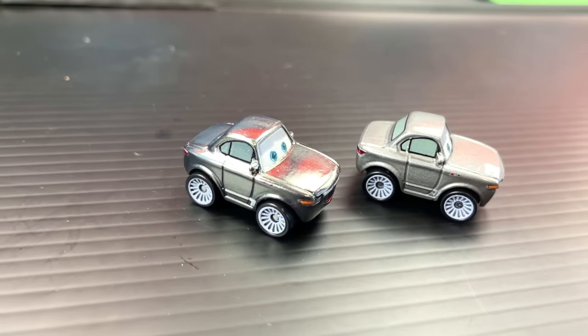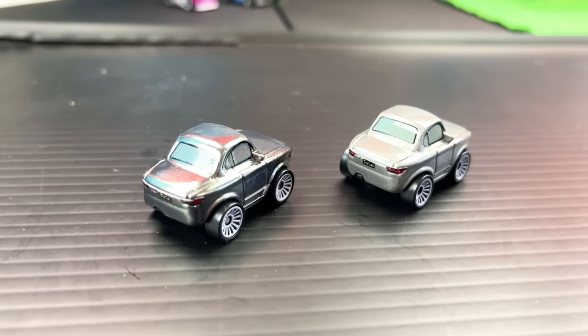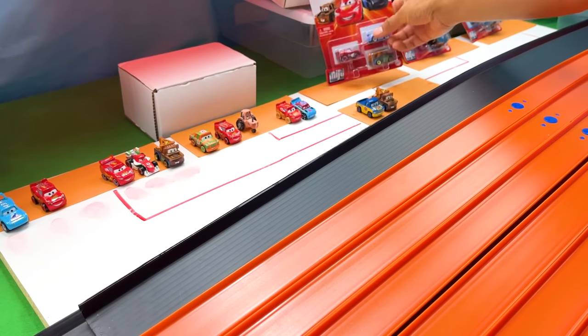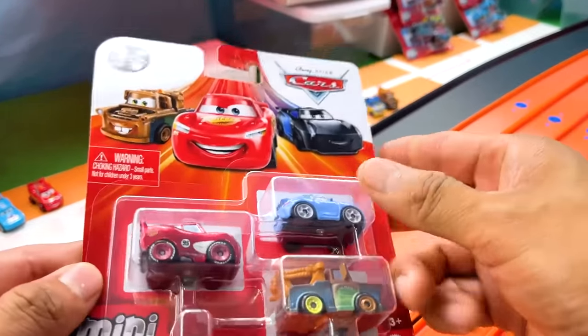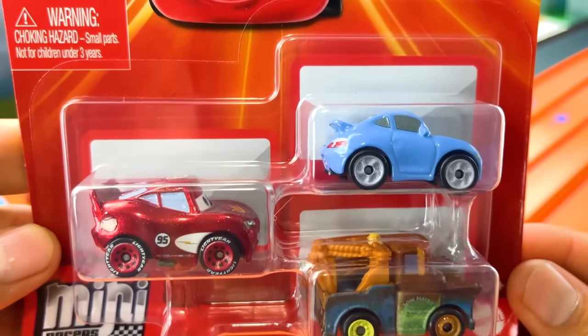And here are the two versions of Sterling being compared with one another. The metallic version having a very shiny paint, whereas the regular version just has a matte gray paint. Now moving on to our second package of die-cast cars. Here they are with a really cool picture right there on the front. And here are the racers that we will be reviewing.